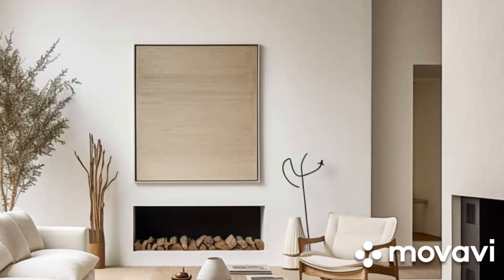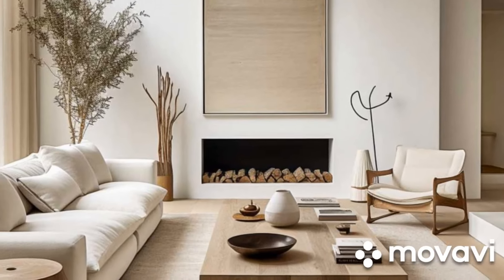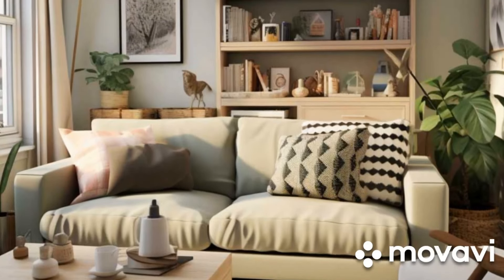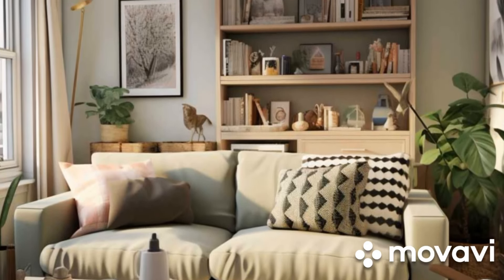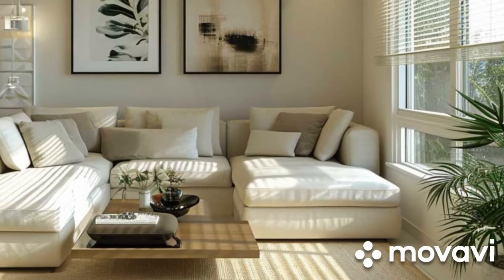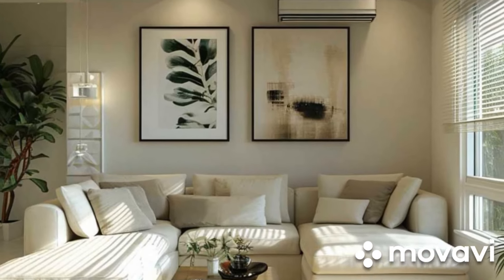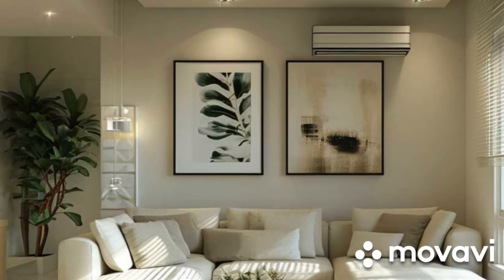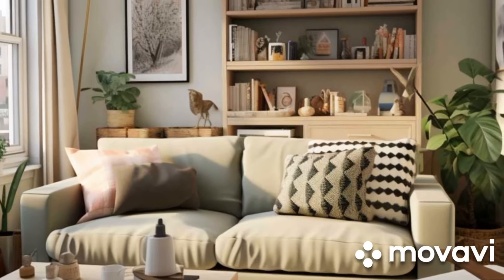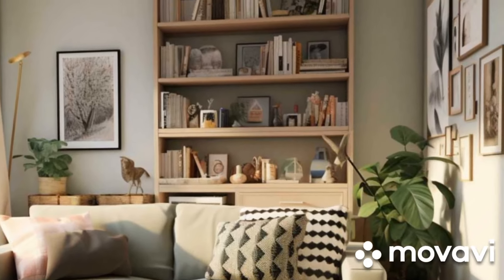In today's fast-paced world, where urbanization and population growth are on the rise, the challenge of making the most out of small living spaces has become increasingly prevalent. Whether it's a compact apartment in the heart of the city or a cozy cottage nestled in the suburbs, the art of maximizing small living spaces has become a necessity. In this section, we will explore the importance of efficient space utilization, the principles of small space design, and innovative solutions for optimizing living spaces.